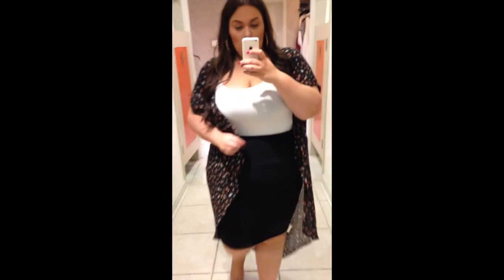This skirt I absolutely loved — I just wish it was a little bit longer, but that's okay. For the kimono duster, I loved the print, I love the floral, but I don't like a high-low hem on myself. The skirt was in a size 3 and the kimono was in a size 2/3.